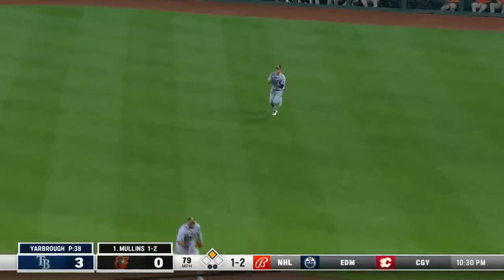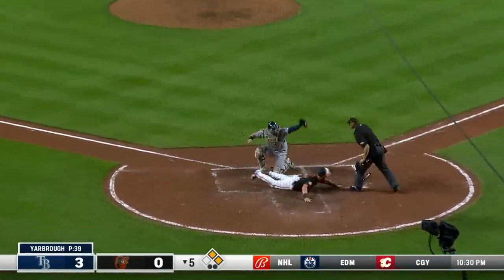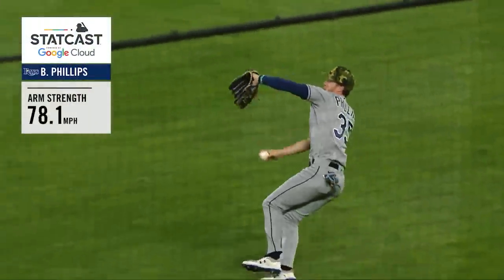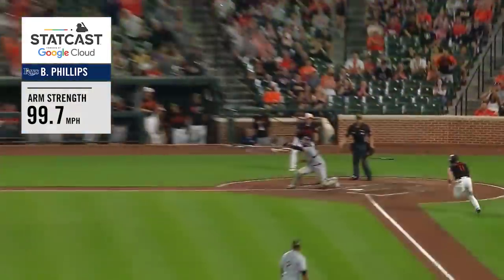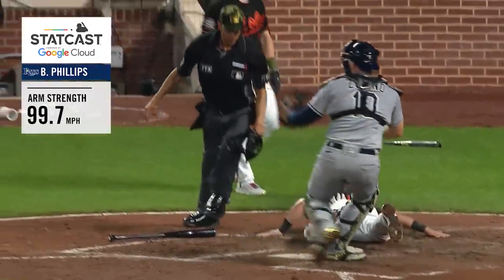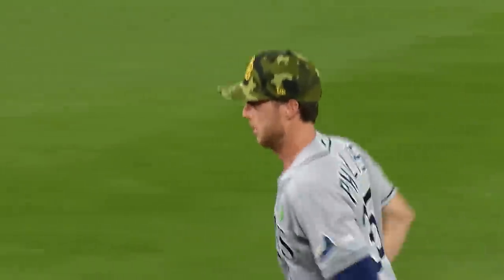A soft little liner to right. Phillips gets to the ball in a hurry — the runner's going to try to score. He's going to be out at the plate. Phillips guns down Owings trying to score from second on the base hit to right. Beautiful throw by Brett Phillips, and it keeps the shutout intact. So it goes 9-2 on just a beautiful throw by Phillips, and the Rays get out of the fifth leading 3-0.